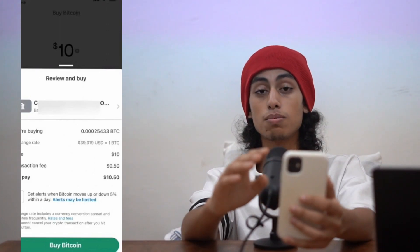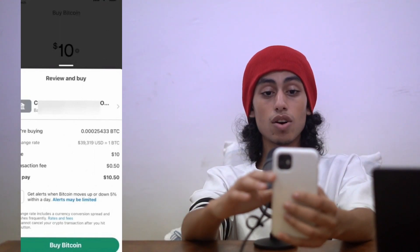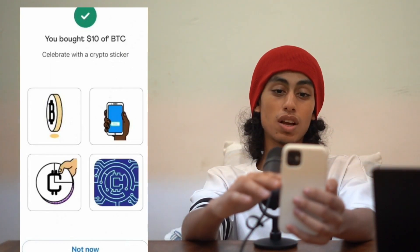After clicking Review, you just need to confirm that you want to buy bitcoin by clicking the green Buy Bitcoin button. After clicking it, a message says you bought ten dollars of bitcoin — celebrate with a crypto sticker! This confirms that we just purchased bitcoin.